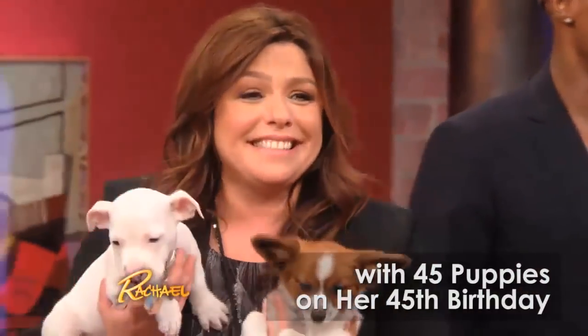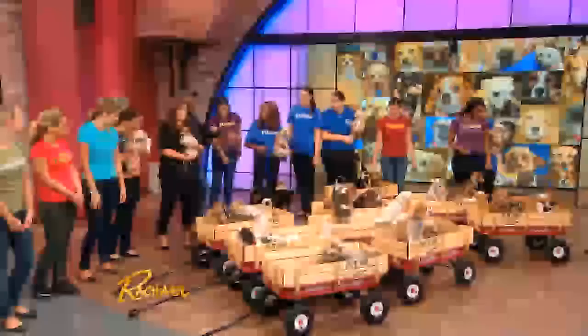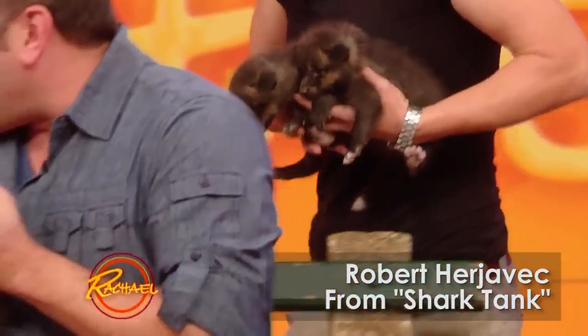Oh, look at all the babies! It's like a smorgasbord of cuteness right here. And these were born literally a month ago. Look at these guys, and we each get one.